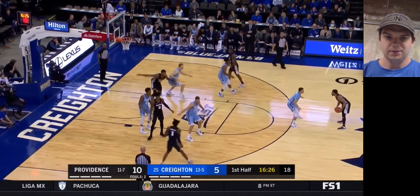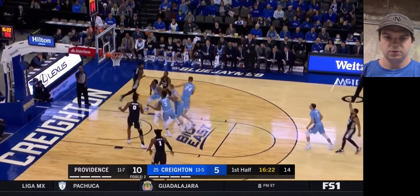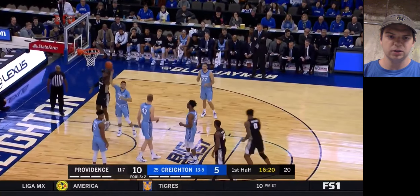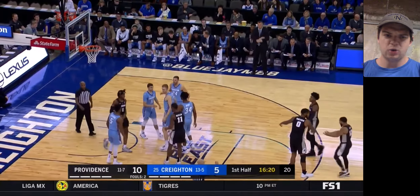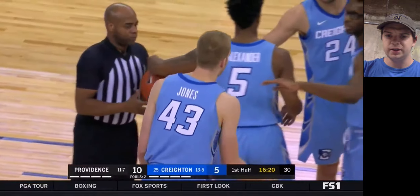Sticking with his man well. Identifying his man pretty well as well. He's pretty slight to be banging down low, so I question his defensive versatility. He is only 6'4", 195. He has a good frame for a guard, but obviously that's going to limit him, especially if he's going to play off the ball.